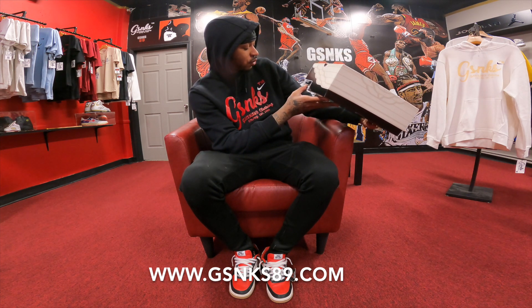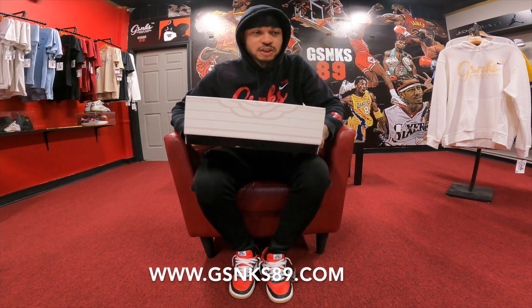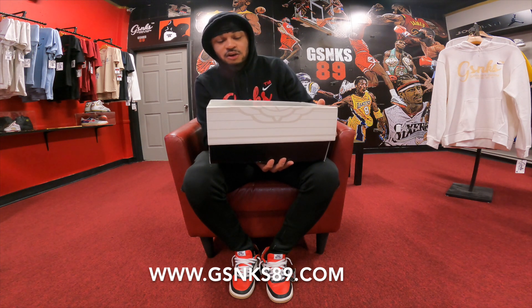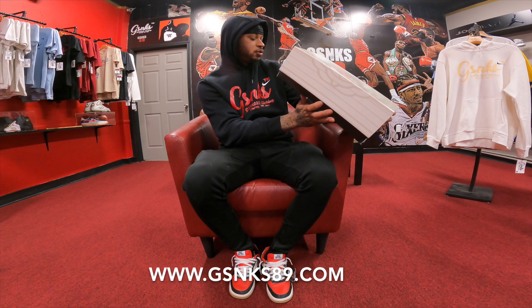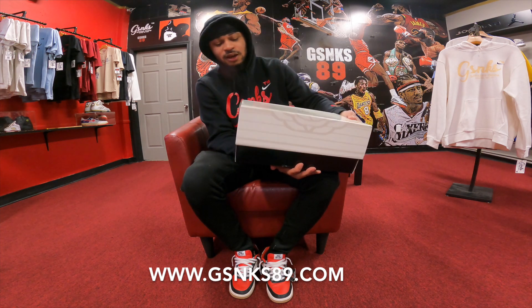Air Jordan 2 Retro — white, fire red, black, sail. And usually when they put those color combinations together, they don't miss. White, black, and fire red — you really can't miss. Air Jordan Retro 2, wings box. There you go.